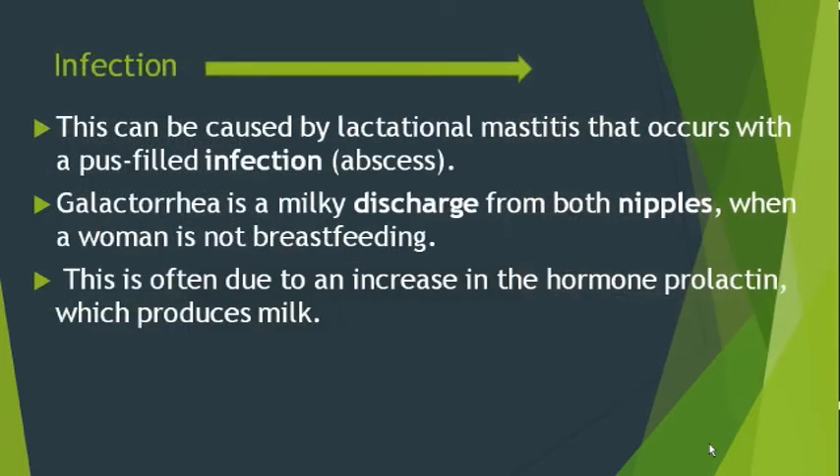Next is infection of the breast. This can be caused by lactational mastitis, which occurs with first-feed infection. Galactorrhea is a milky discharge from both nipples when a woman is not breastfeeding; this is often due to an increase in the hormone prolactin, which produces milk.